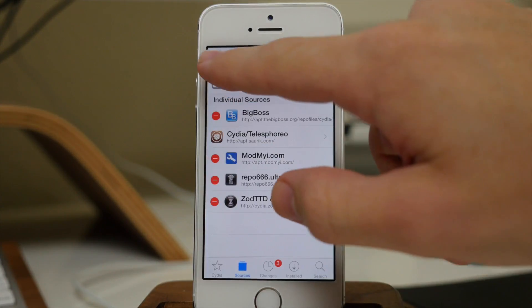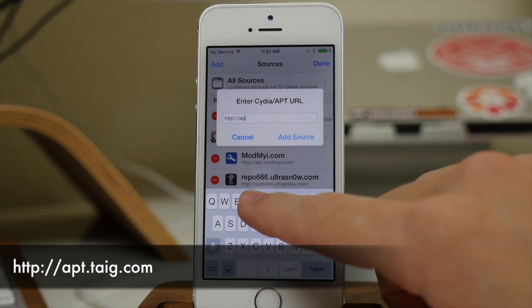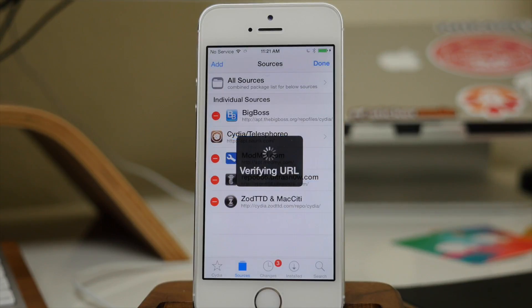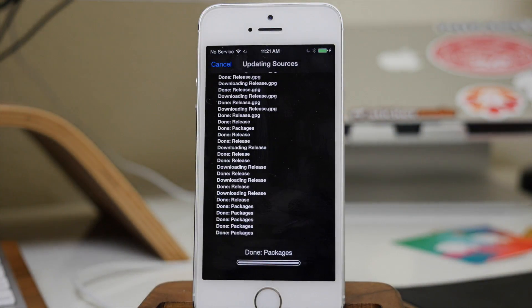I'm actually going to add it in this video — it's apt.taiji.com. Just add that source and then you should get a pop-up that basically says you have an essential upgrade. Once it refreshes all the sources, we'll go ahead and tap on that to install it.